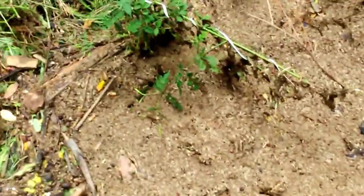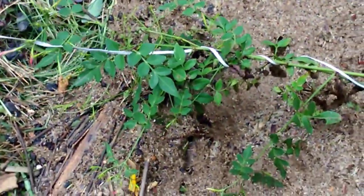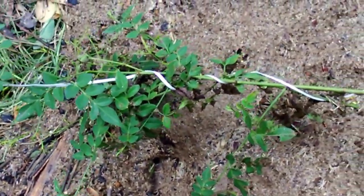This is Jaji Mali, looking good — new shoots, new buds. So happy to see its progress.